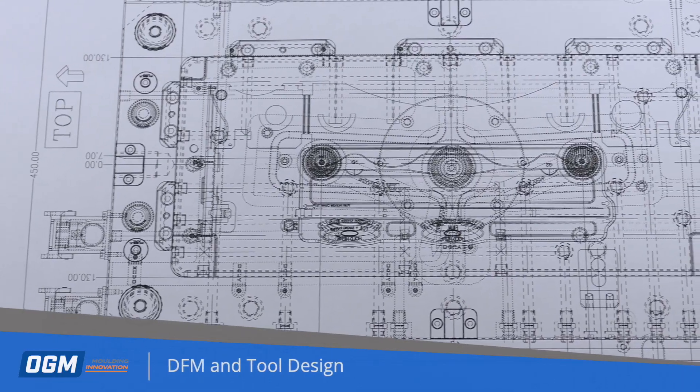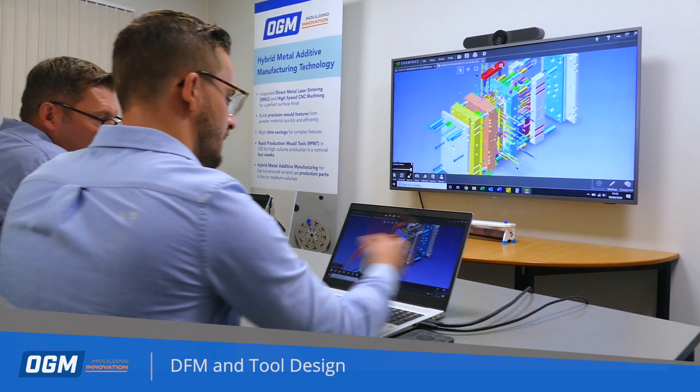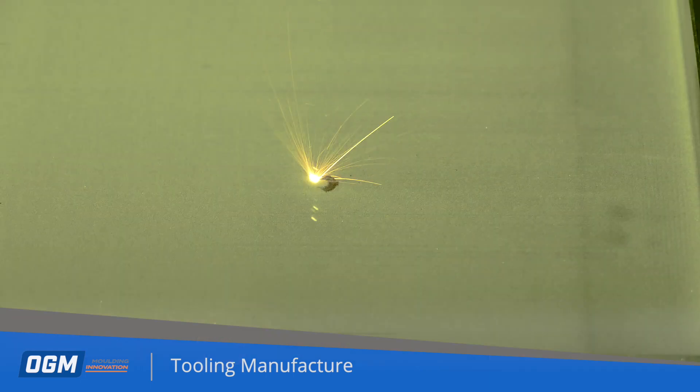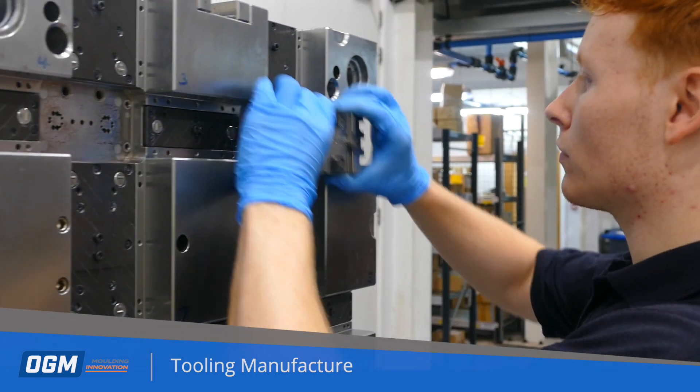During this stage design for manufacture is carried out by our experts to provide a robust tool design. Our state-of-the-art in-house hybrid additive manufacturing enables OGM to produce tooling inserts with innovative conformal cooling technology.